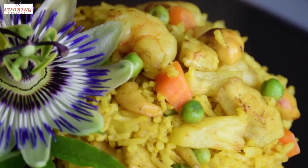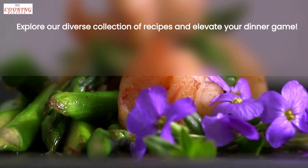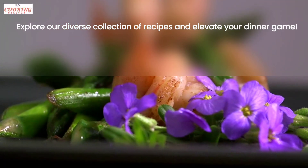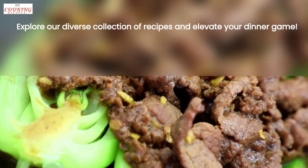And let's not forget about dinner. Our recipes range from comforting classics to innovative dishes. From stir-fries to one-pot meals, we have everything you need to create a memorable dining experience at home.